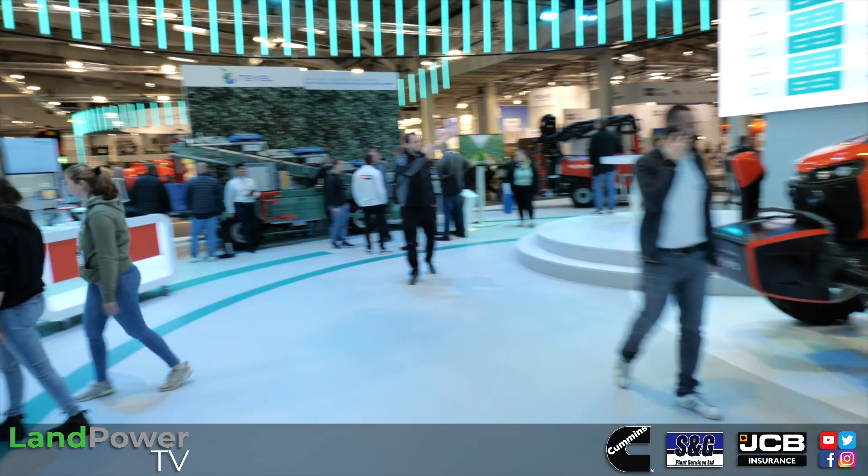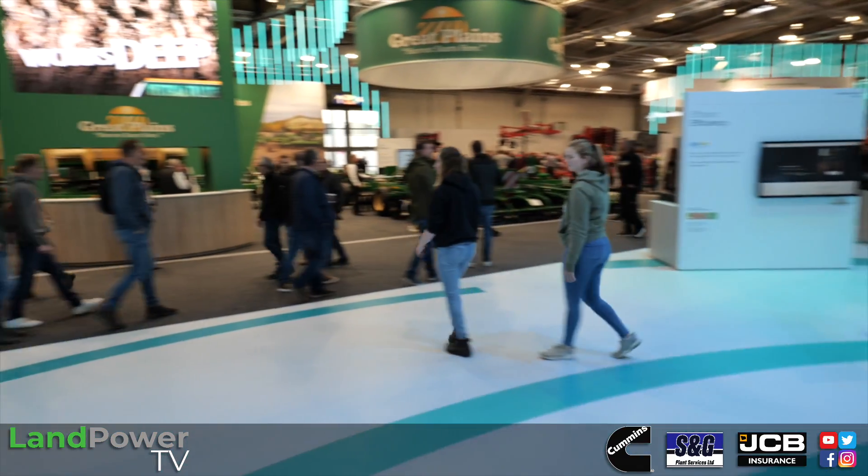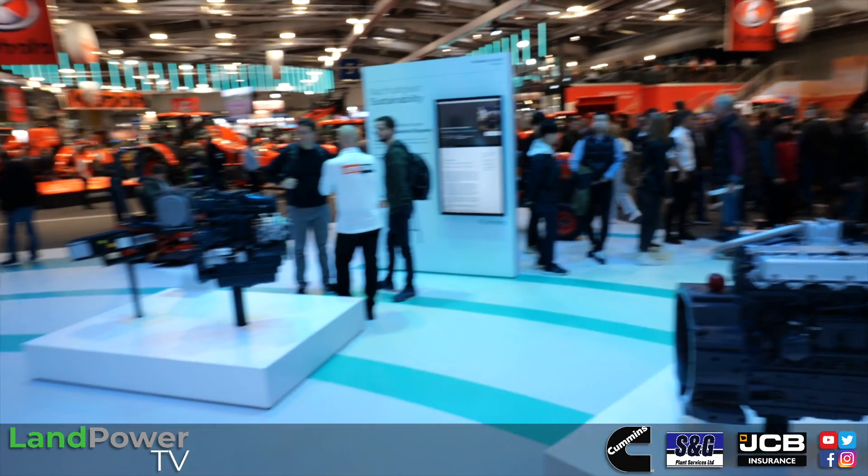Hall 5 of Agritechnica 2023 is dominated by Kubota and its subsidiary companies, which are all very conveniently located around us. That of course includes Great Plains, Vicon, Rock, and Kverneland. We're here today to talk about the latest developments from Kubota, which include their new electric vehicles and some developments in hydrogen engine technology.